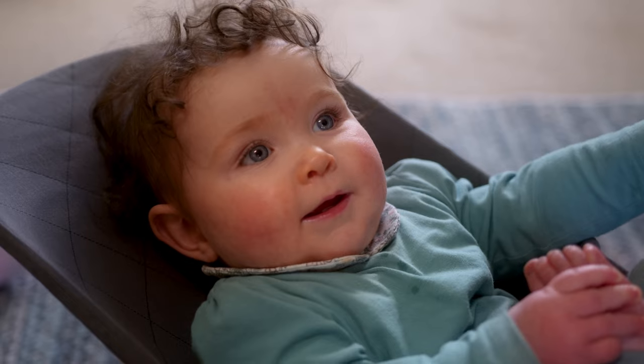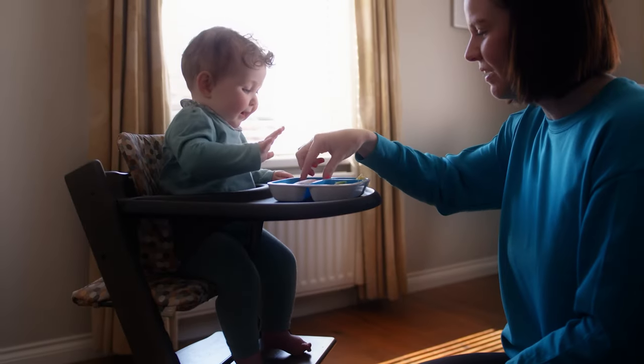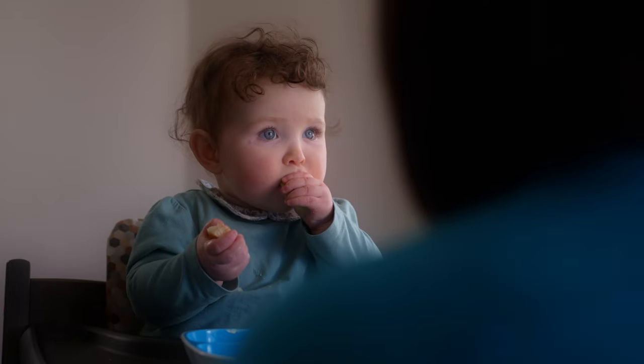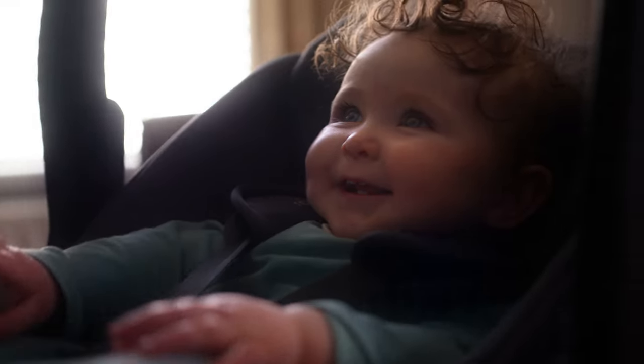Sitting in the right chair has a big impact on us. It allows us to sit up, eat our food and engage with the world around us. The right chair supports our posture, protects us and keeps us safe.